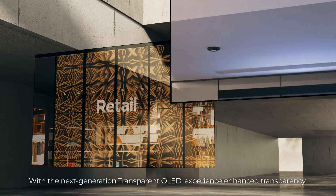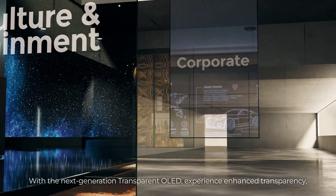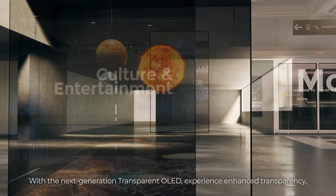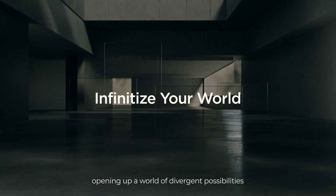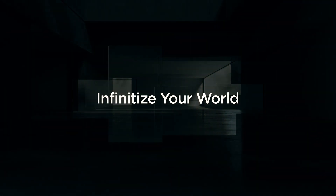With a next-generation transparent OLED experience, enhanced transparency opens up a world of divergent possibilities. Infinitize your world.